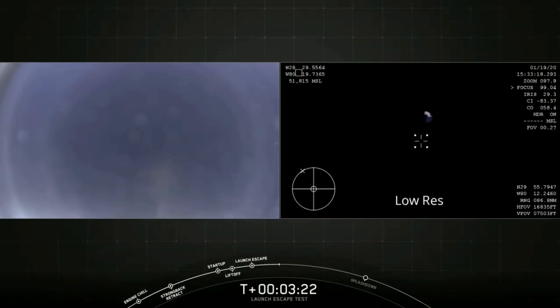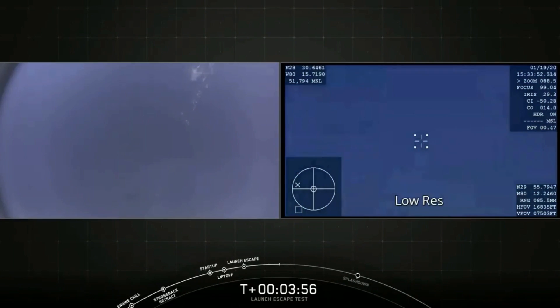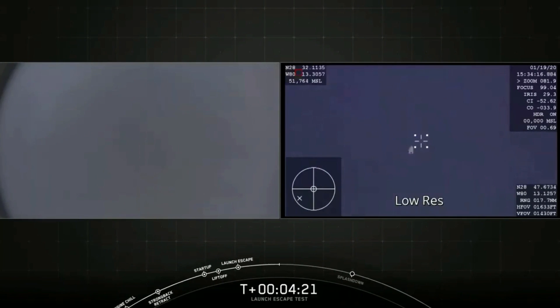Those parachutes are protected during ascent, on-orbit, and reentry by a panel near the nose cone of the capsule. We're going to jettison the panel, then the mortars will fire to deploy the two drogue chutes. That's coming up in just over a minute at T plus 4 minutes and 48 seconds. We understand we're getting into the drogue deploy envelope. We expect that will happen when Dragon is at about 20,000 feet.